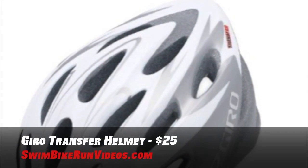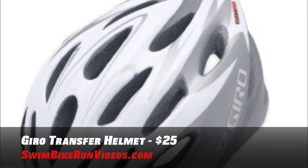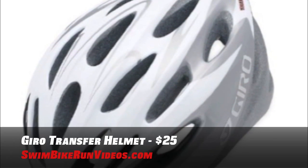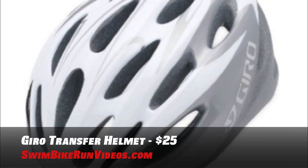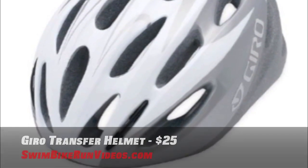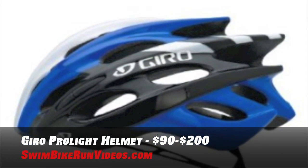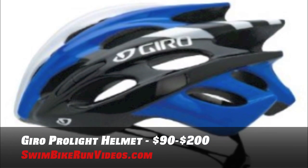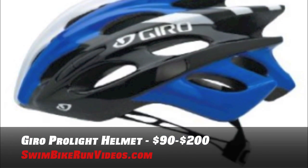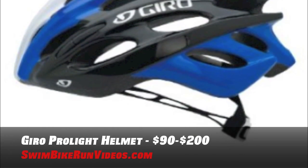If you are heading outside, you will need a helmet — safety first, after all. Here are two price options from Giro. First, you could go with the Giro Transfer Sports Bike Helmet for $25. It's constructed with in-mold technology that fuses a tough outer micro shell to the helmet's EPS foam liner, and it complies with U.S. Consumer Product Safety Commission safety standards for bicycle helmets. The more expensive option is the Giro ProLite Bike Helmet, new in 2010 and defined as simply the lightest CPSC race helmet in the world. It has 25 vents. You can get one between $90 and $200 on Amazon.com.